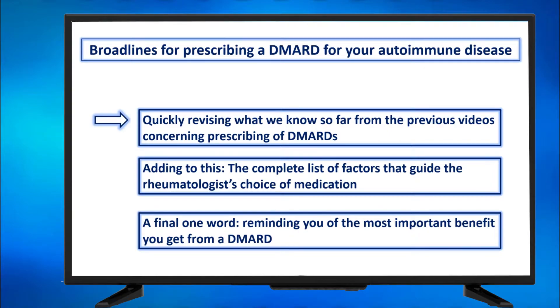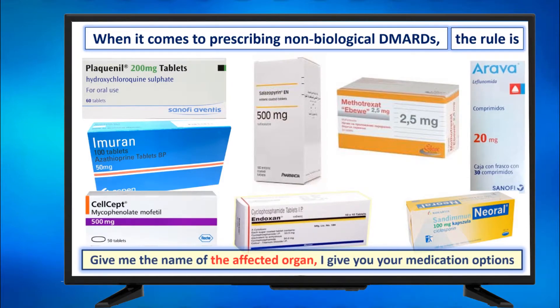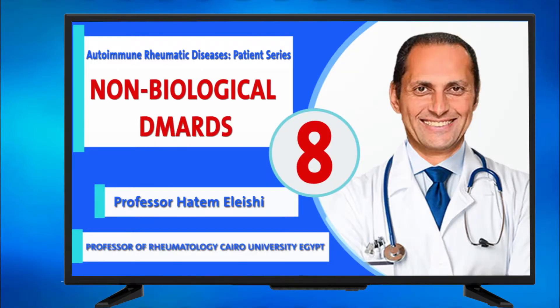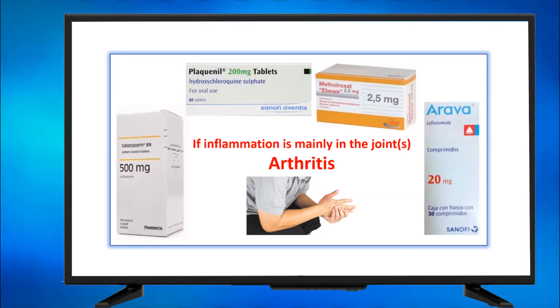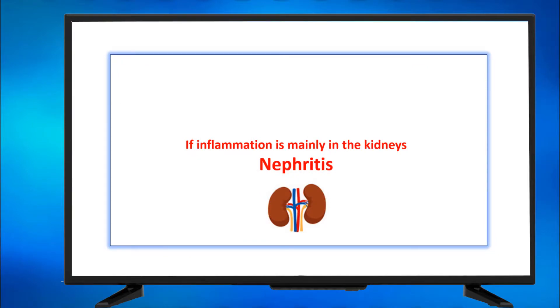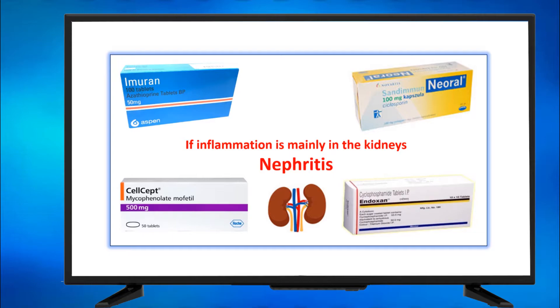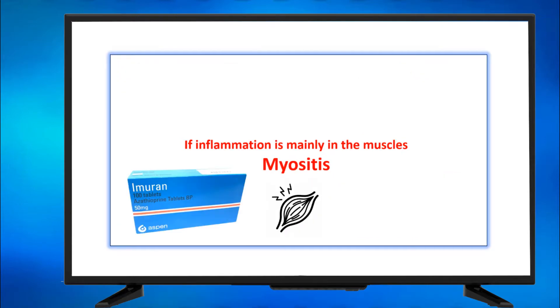Let's make the quick revision. When it comes to prescribing non-biological DMARDs, the rule is: give me the name of the affected organ, I give you your medication options. You can refer to the video titled non-biological DMARDs for more details. So if inflammation is mainly in your joints — arthritis — those are your options. If inflammation is mainly in the kidneys — nephritis — those are your options. If it's in the muscles — called myositis — those are your options.